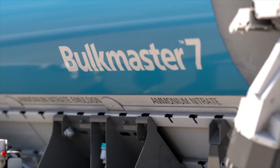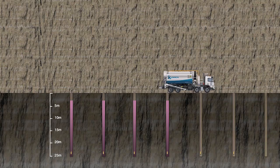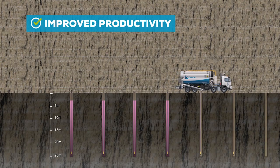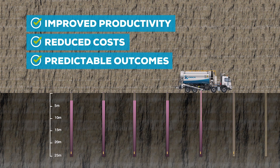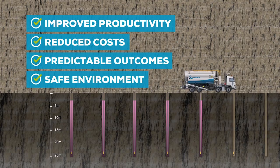Services enabled by Bulk Master 7 benefit from improved drill and blast productivity, delivering a reduction in the total cost of operation, predictable, reliable and transparent blasting outcomes and a safer overall operating environment.